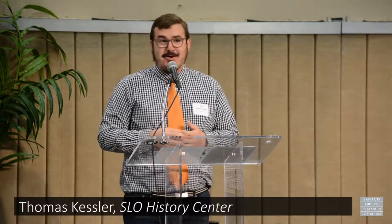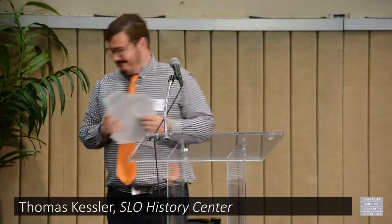Thank you so much for your time this morning.